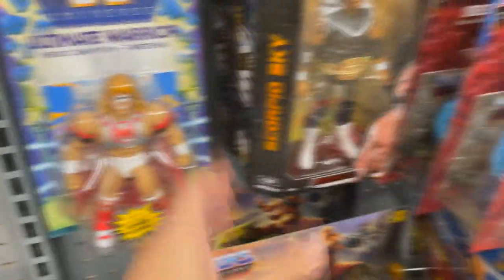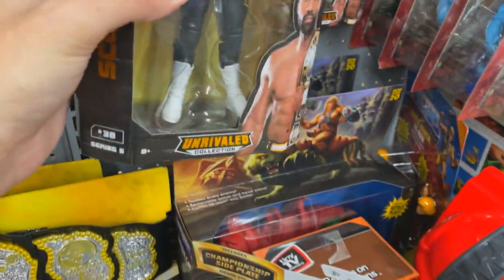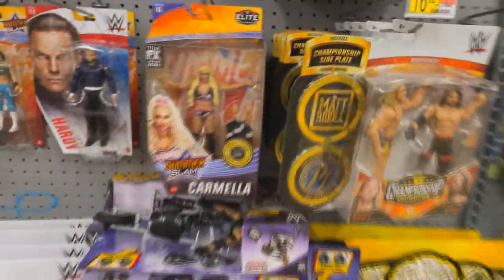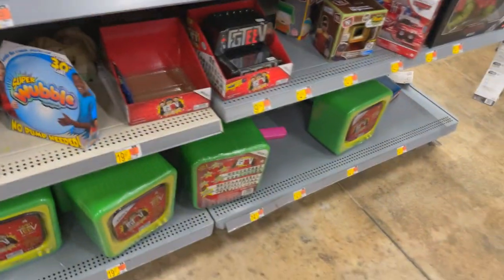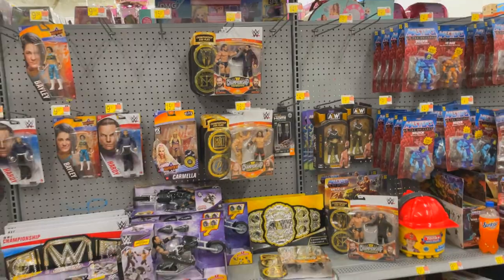We have Matt Riddle, AJ Styles, more battle packs — I see these battle packs everywhere, absolutely everywhere. Poor Scorpio Sky and Frankie Kazarian, man — turned into the shelf warmers of the set. Like Series 5, I think it's worse than Reho to be honest with you. More battle packs up here. There's just not a lot of good stuff going on right here, or at least nothing I need. That's the selection for the first shop and yeah, we're moving on.